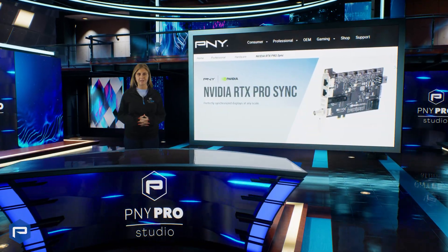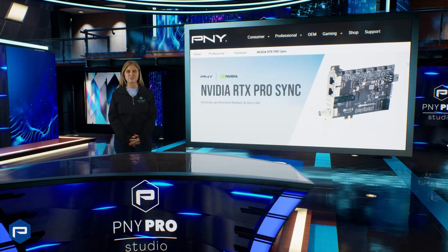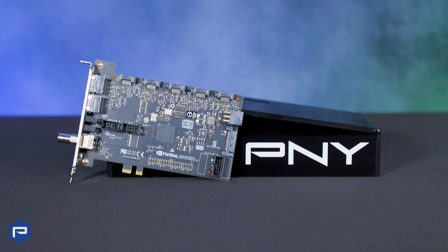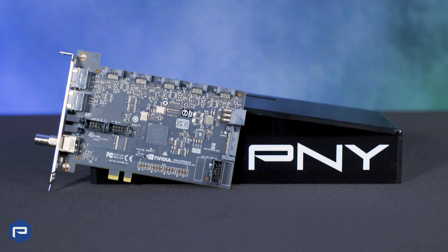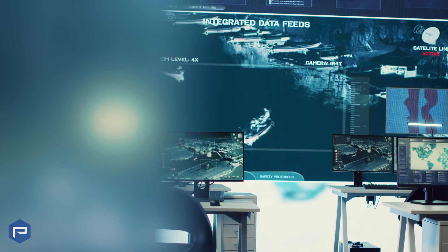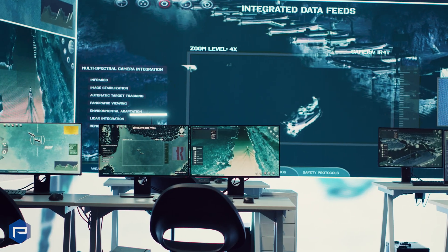NVIDIA RTX Pro Sync, the precision synchronization solution for ultra-high resolution displays. RTX Pro Sync technology allows users to create perfectly synchronized ultra-high resolution displays to meet diverse visualization and presentation needs across industries at any scale.